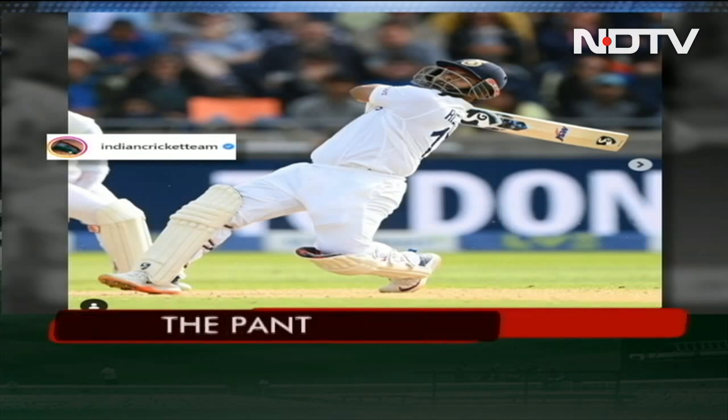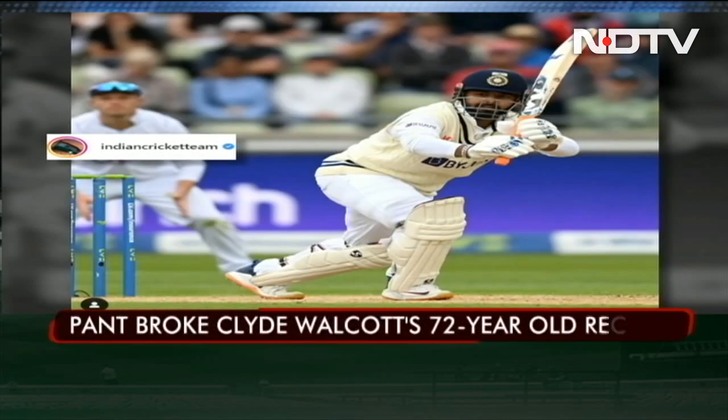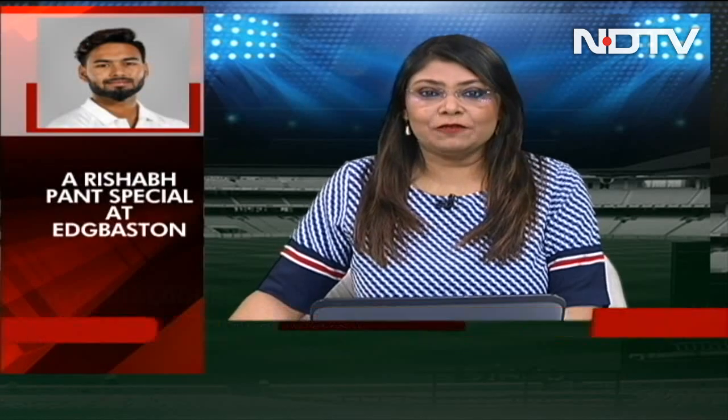With his brilliant half century, Pant broke a 72-year-old test record held by former West Indies wicketkeeper Clyde Walcott. The left-hander surpassed Walcott to break the record for the highest amount of runs scored in a test match in England by a visiting wicketkeeper. Walcott had scored a total of 182 runs in the Lord's Test against England in 1950.